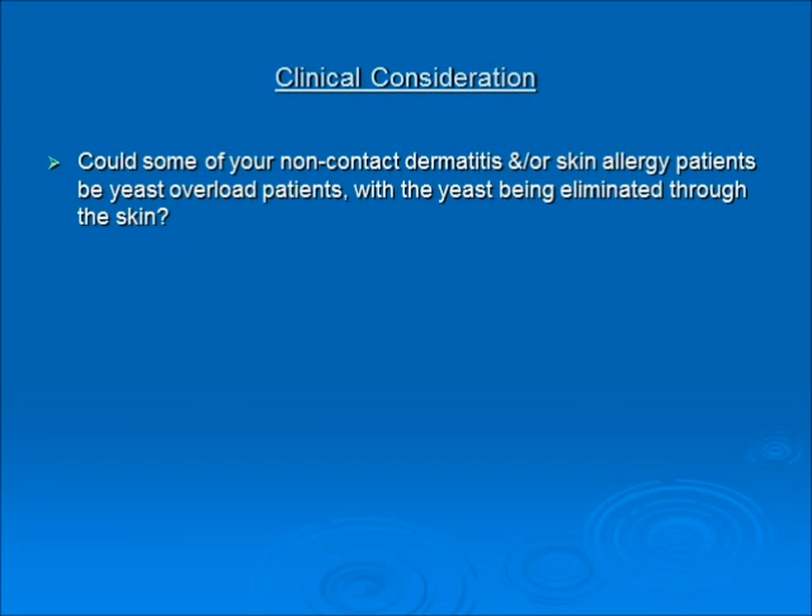A clinical consideration: could some of your non-contact dermatitis or skin allergy patients be a yeast overload being pushed out through the skin? The skin is the largest organ of the body, and the body is smart enough to try to get rid of yeast anywhere it can — it will push it out through the skin. So maybe those allergies are, again, a breakdown in enzymatic function and digestive enzymes, creating the wrong pH — an acidic yeast-friendly environment for yeast to live in and proliferate.